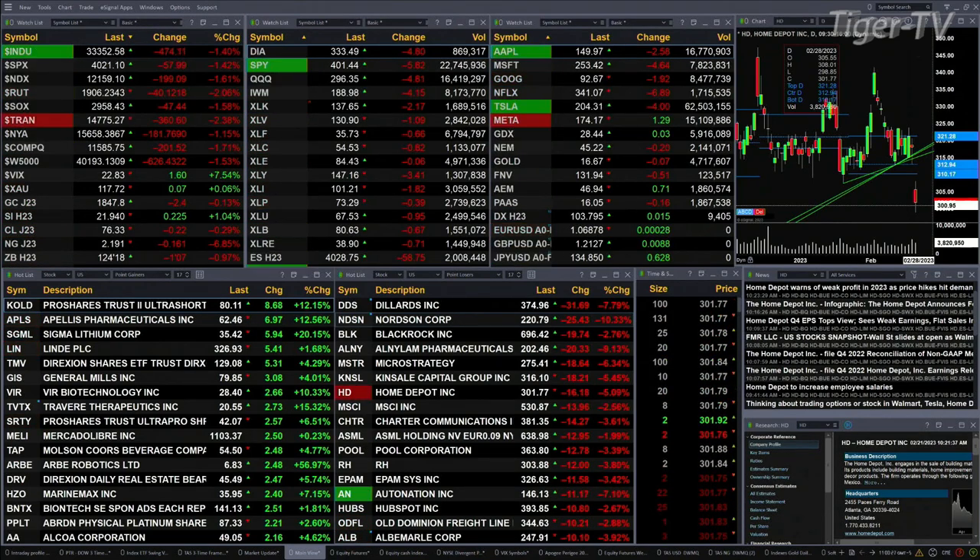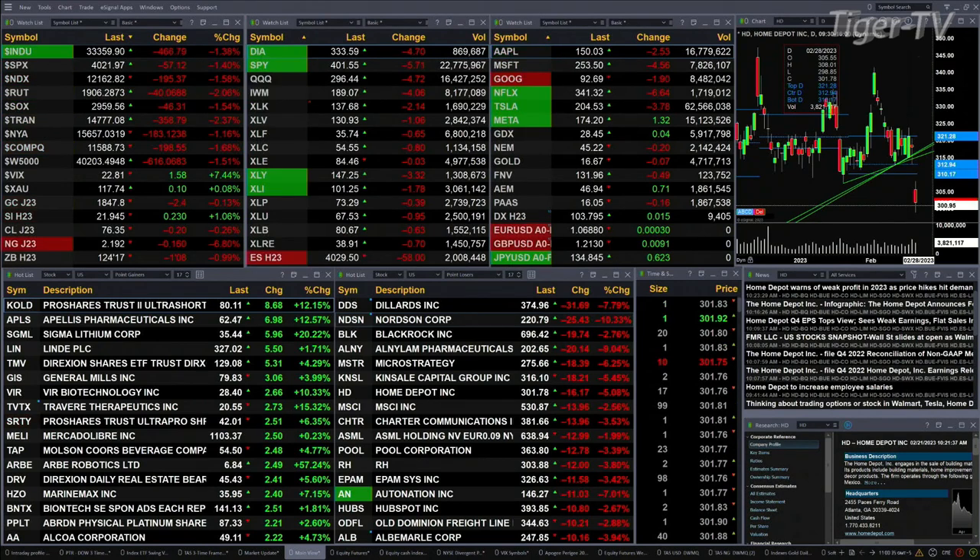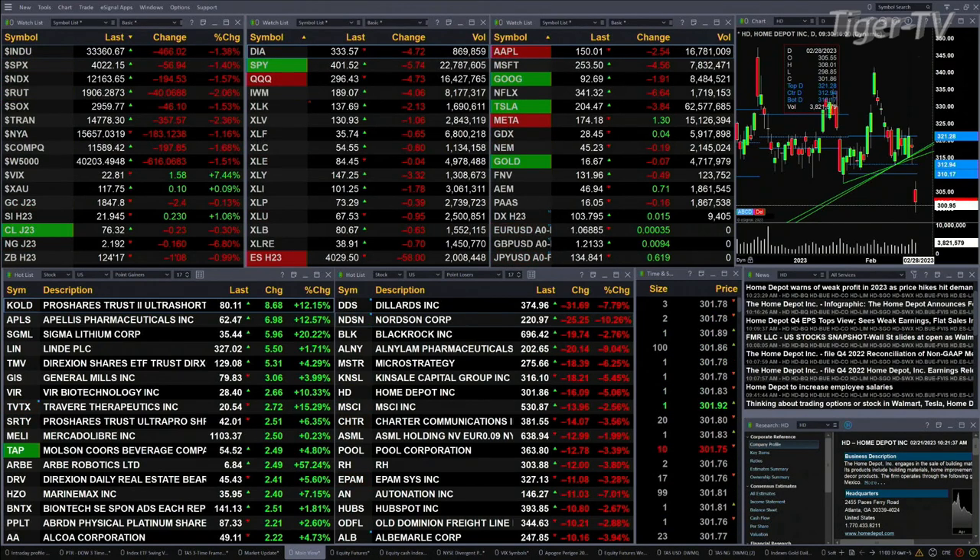Gold is trading down two dollars at 1847. Silver is up 23 cents at 21.95. Light Sweet Crude is back 19 cents. Natural gas is off 15 cents. The 30-year Treasury is down one point and eight ticks, printing at 124.17.